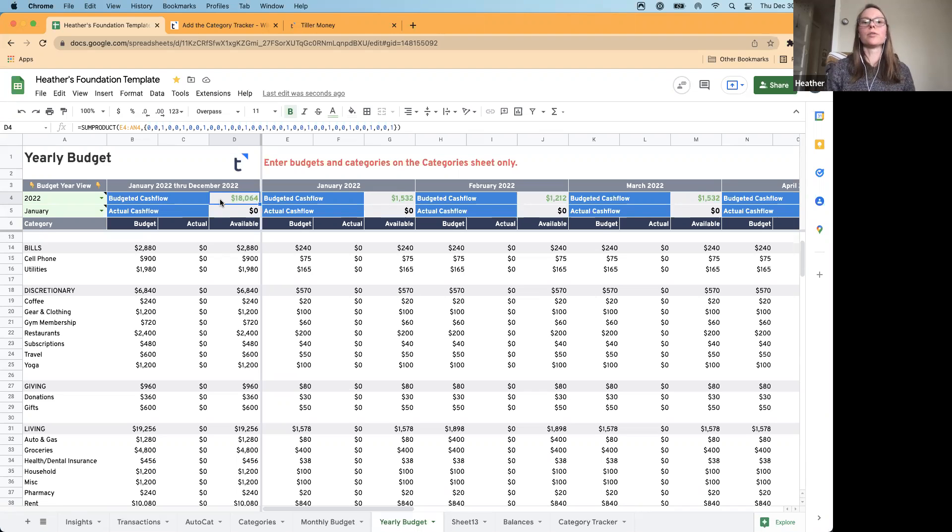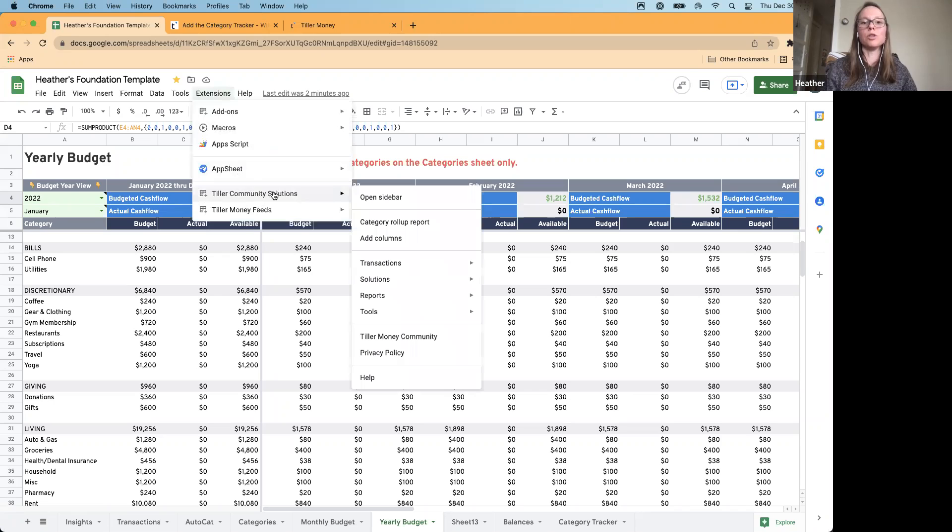That's a good segue into another budgeting style. The foundation template budgets whatever you're going to earn in that month — none of the money moves month to month as surplus or deficit; it's just the amount you have for the month. A lot of folks prefer the envelope style where whatever money is left over in the envelope at the end of the month moves over with them into the next month. The foundation template out of the box doesn't support that particular style, but there are community solutions — the savings budget in the Community Solutions add-on lets you use that envelope style. There are also resources we'll share in tomorrow's email, such as a calculator for 50/30/20 budgeting.